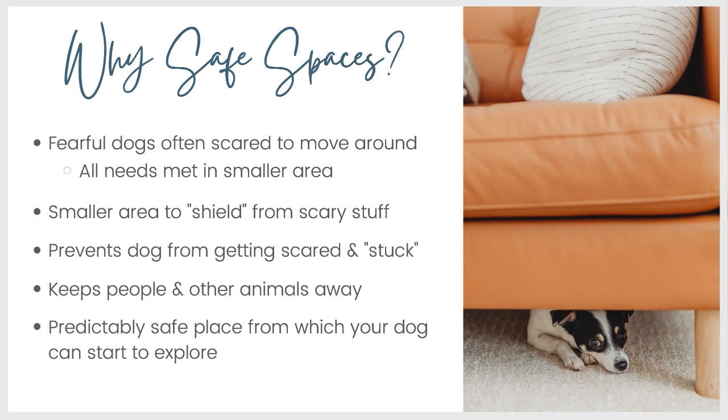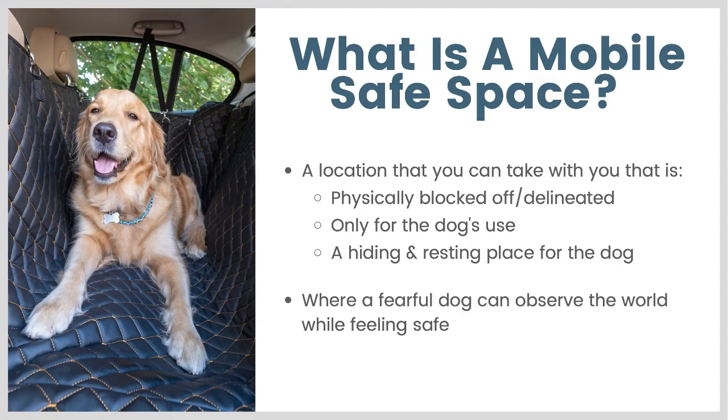This helps keep them in their safe little bubble while still being able to experience some of the world. Both a mobile safe space and an in-home safe space are good for keeping people and other animals away from your dog so that the dog has their personal space. The most important thing is that it's a predictably safe place from which your dog can start to explore the world, whether inside your home or outside. A mobile safe space, then, is a location you can take with you that is physically blocked off or delineated, only for the dog's use, a hiding or resting place, providing a comfortable, safe spot for your dog to observe the outside world without feeling afraid.